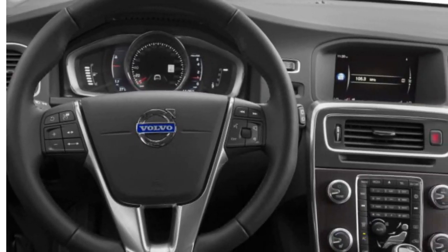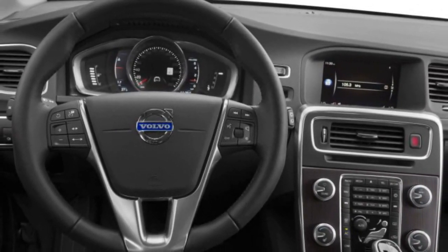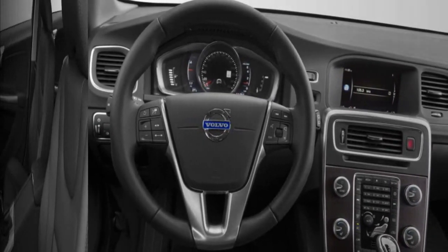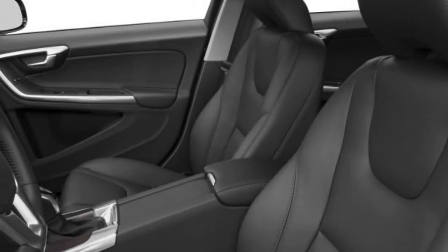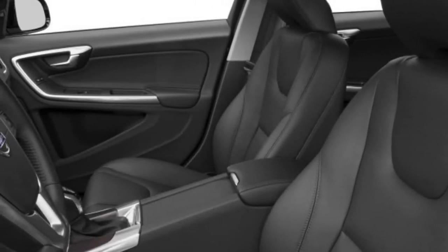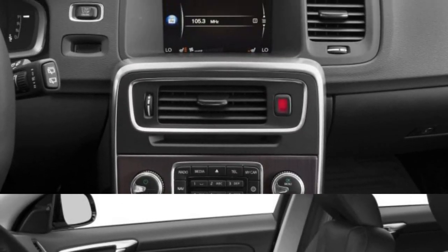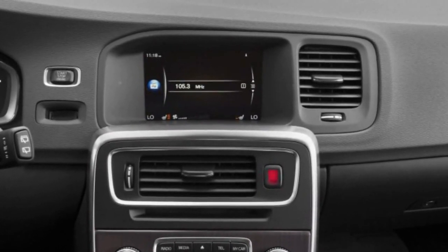Standard on the V60 Cross Country, Hill Descent Control (HDC) offers a smooth and controlled hill descent on steep, rough, and slippery roads. You're in command since you control the speed with the accelerator. When HDC is activated, this powerful feature utilizes the car's brakes and engine to crawl in low gear on steep downhill slopes, even in reverse.